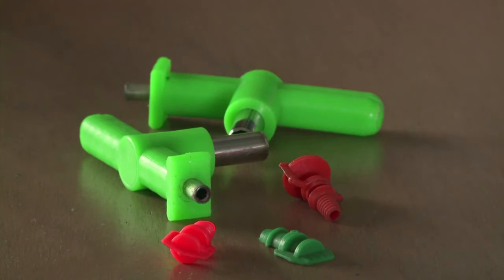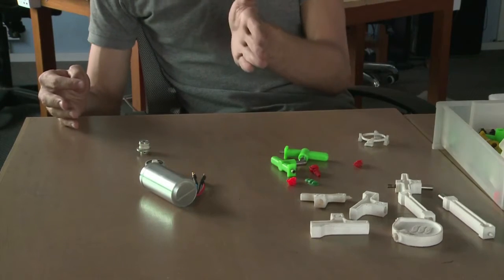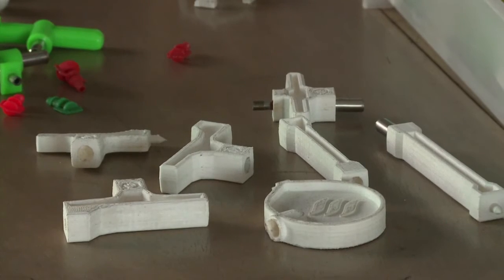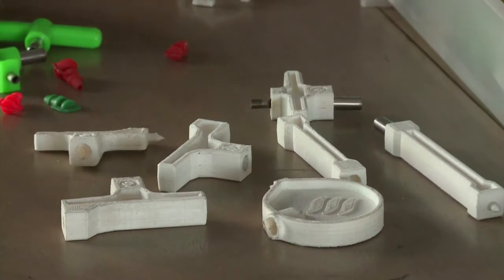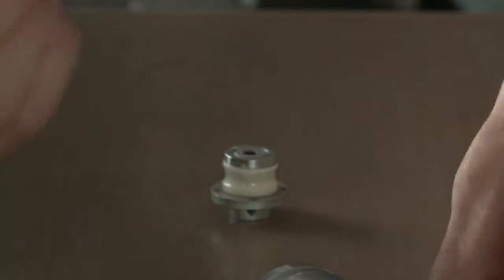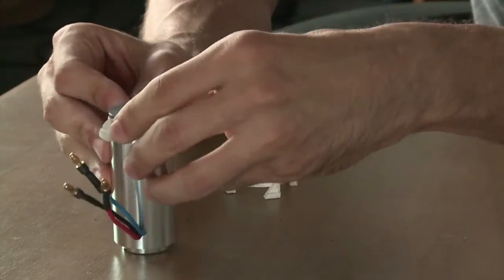The printer has been used to design parts for a sprinkler system and a solar pump. Creating plastic prototypes cuts out a time-consuming back and forth with manufacturers that can hugely ramp up costs. Once the design has been perfected, it's then sent to factories overseas for mass production.